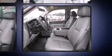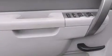Passenger security is always assured thanks to the various safety features such as traction control, Brake Assist and 4-wheel disc brakes with AVS.